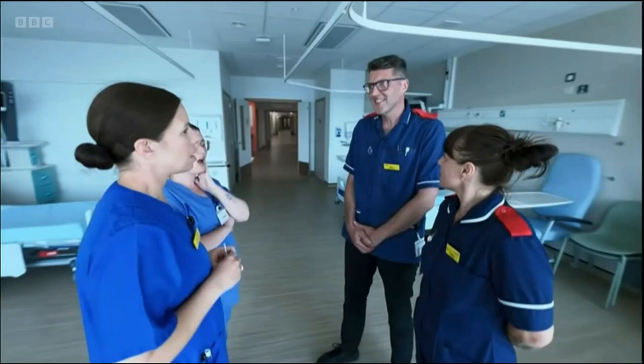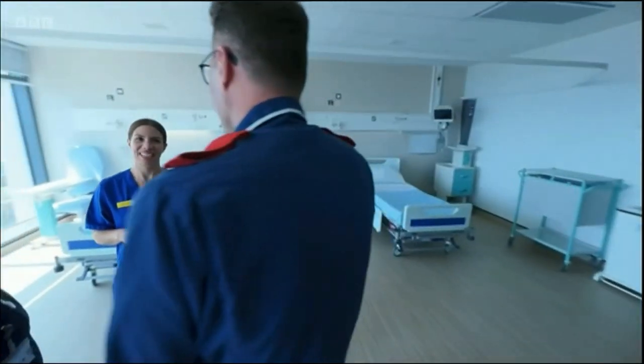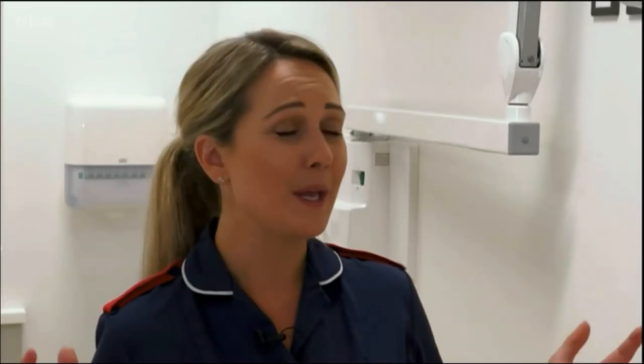Many of the staff have been waiting years for this moment. We've been part of this planning process — we've watched it dig a hole in the ground and slowly come up. So to actually be stood in the building today, knowing that within a few days' time we're going to be bringing our first patients into the building, is just really exciting.